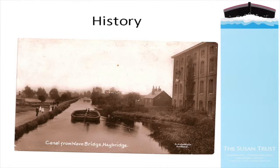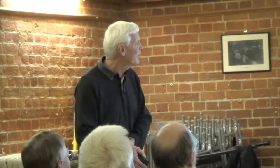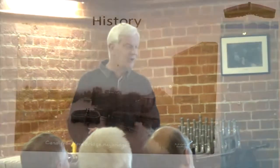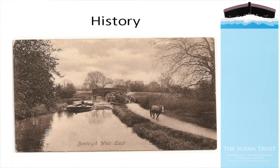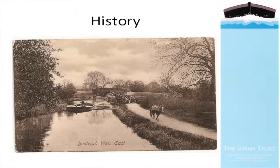I always think in these early slides how neat the navigation is - how it's not overgrown because of its use, how the towpath is well maintained. Here's another postcard at Beale Weir, another horse-drawn boat heading up into Beale Lock on its way towards Chelmsford. That one doesn't seem to be particularly well loaded, but of course there were all sorts of cargoes on the navigation at that time, not just timber.